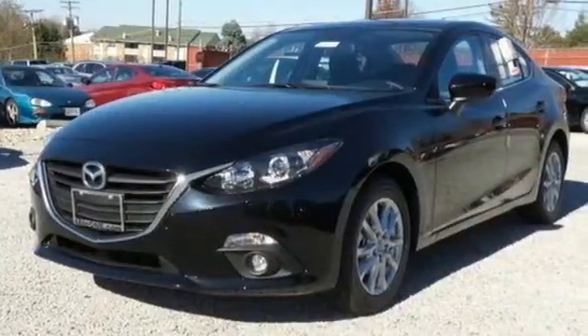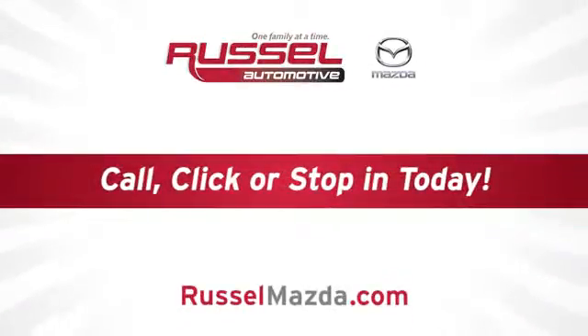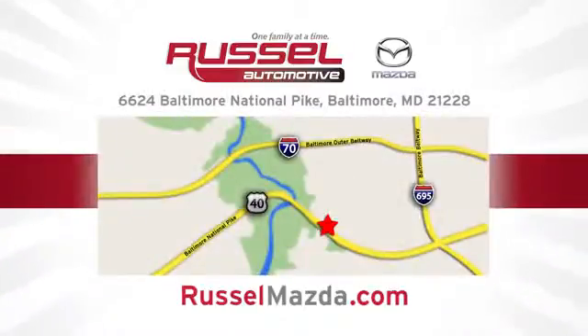Experience it today. Call, click or stop into Russell Mazda today. We're conveniently located at 6624 Baltimore National Pike in Baltimore, Maryland.